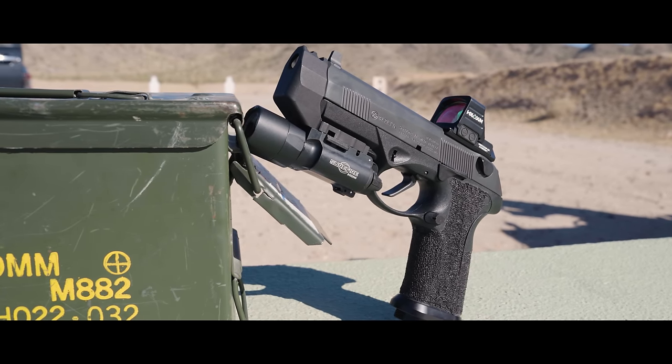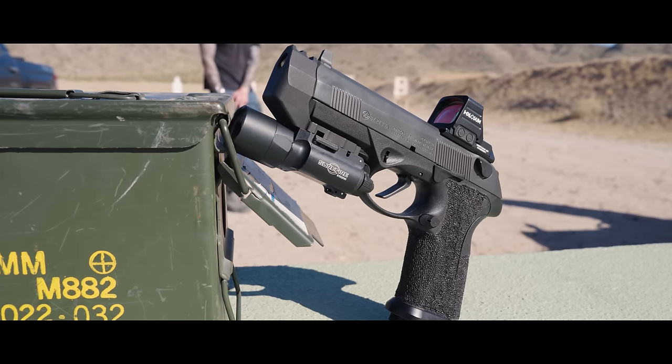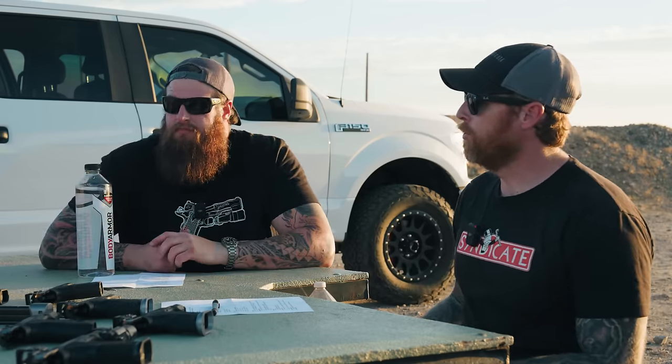We'll be covering that and shooting some of our first rounds on it. But before we get into that, I feel like pretty much everyone's going to know who you are, but we don't want to make assumptions. So maybe give a little intro. My wife and I run a small company called Langdon Tactical Technology. We operate out of Mesa, Arizona right now. We specialize in customizing guns — our tag is 'custom without compromise.'